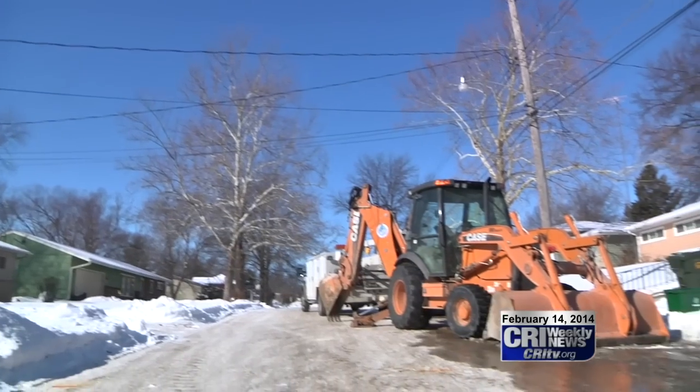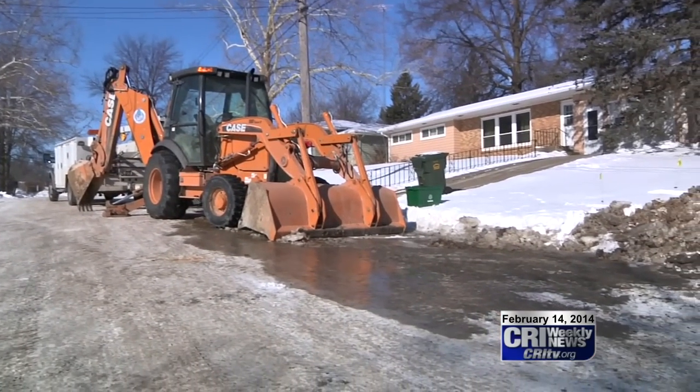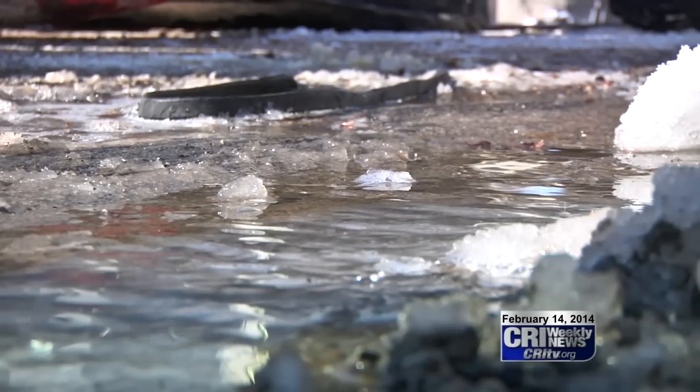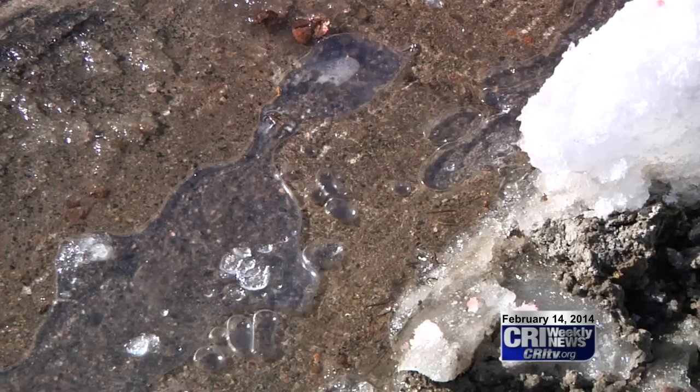We got a call from the homeowner this morning stating that there was water in the street in front of her house. Fixing a leak like this in the summer may only take two hours to complete, but today it will take almost four.